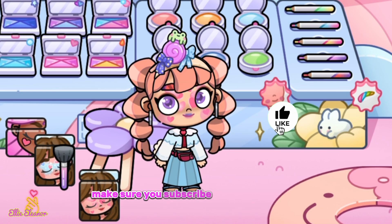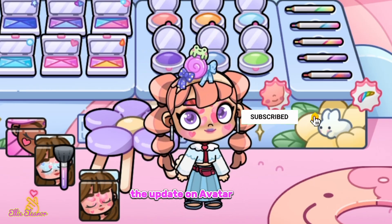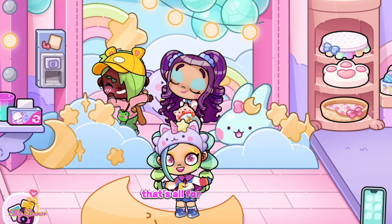Make sure you subscribe and like this video, and make sure you guys check out the update on Avatar World — the Kawaii Makeup Shop. Anyways guys, that's all for today, bye!